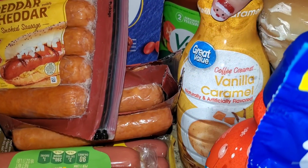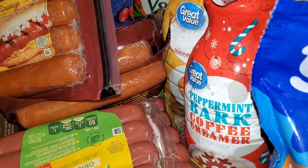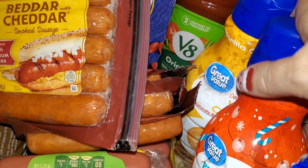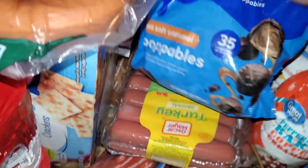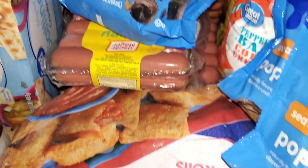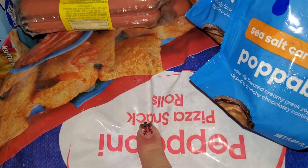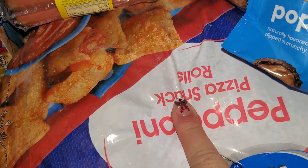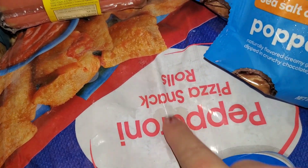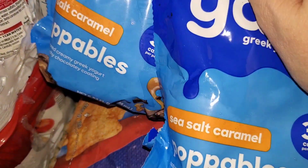I got caramel creamer — my vanilla caramel — and I wanted something different so I got the peppermint bark creamer. I've since tried it and I did not care for it at all; I should have just stayed with my original. I got a bunch of those snacks — I call them yesos — and pizza rolls, because that's something quick we can throw in the air fryer.